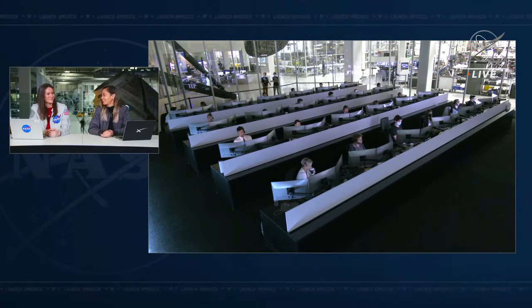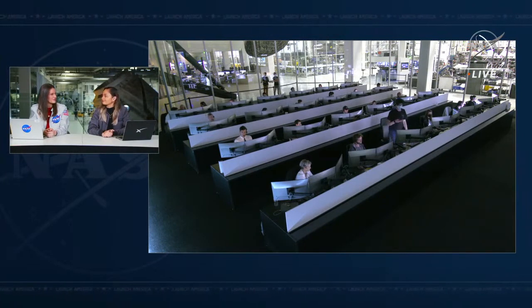We are waiting for Dragon to confirm it is outside of the approach ellipsoid. Everything has been moving pretty smoothly for Dragon — we are on a nominal trajectory. The next burn isn't coming up for another 42 minutes, so Dragon is still cruising on departure burns 0 and 1.